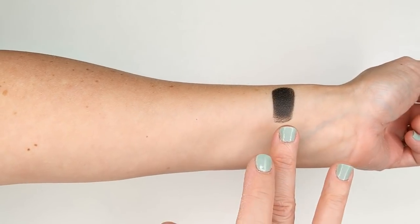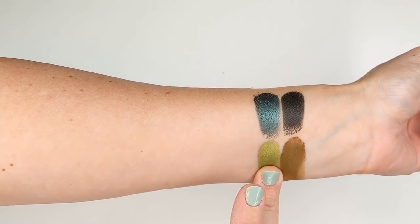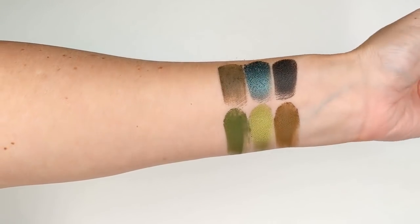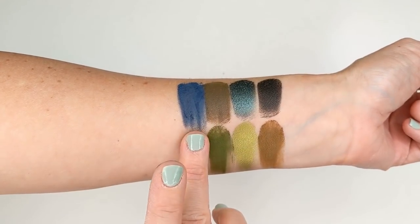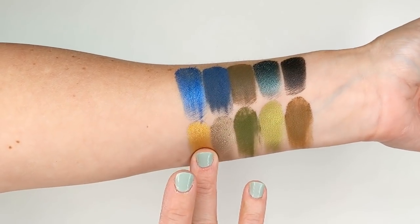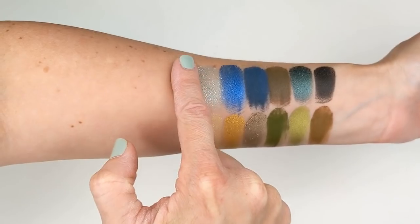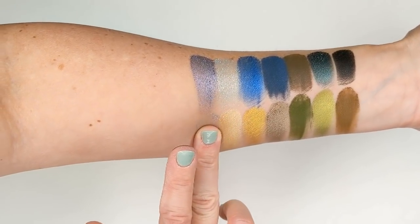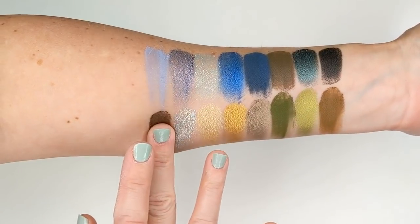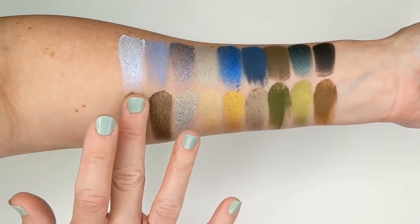First up we have Trenches on the ocean side and Desert Storm on the earth side, then Underwater — one of my favorites, so beautiful — and Sahara, then Can't Kelp It and Spruced Up. Second row: Abyss and Rock Bottom, then Drip Drip and Gold Rush, then Lagoon and Sun Yourself, then Siren and Tundra — there's something really special about Tundra, I'll get into that in a minute — then Oasis and Fuji Feels, and last but not least Saltwater and Mojave Mommy.